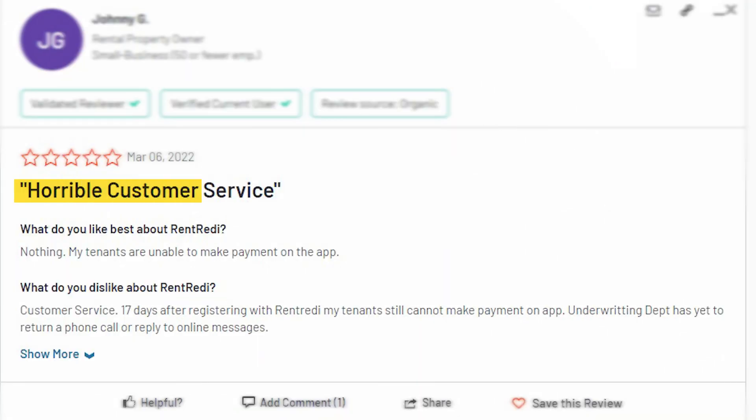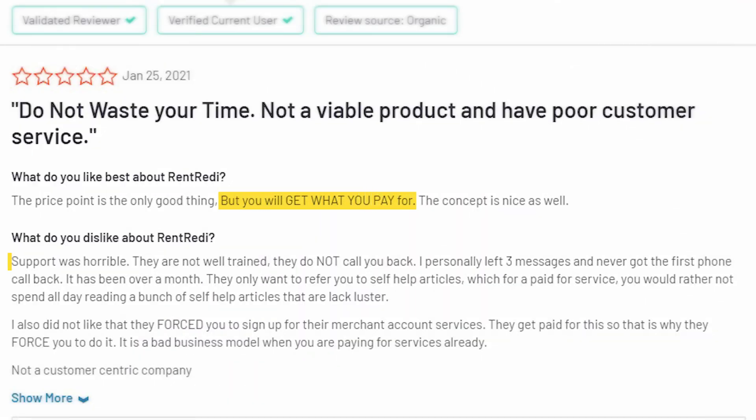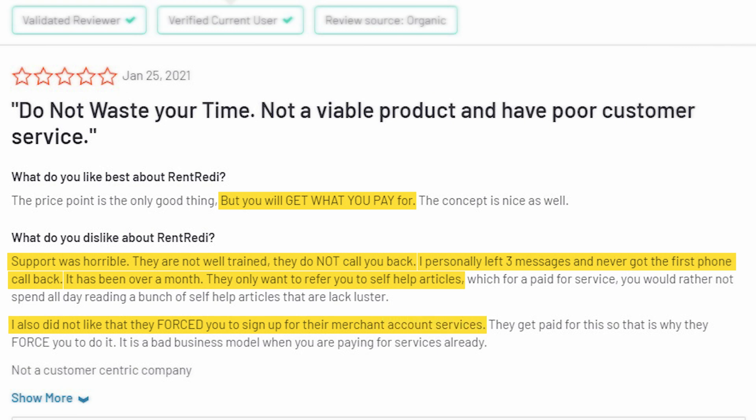Unfortunately, a review from March 6, 2022 on G2.com states: 'Horrible customer service. 17 days after registering with Rent Ready, my tenants still cannot make payment on the app. The underwriting department has yet to return a phone call or reply to online messages.' Another reviewer from January 25, 2021 mentioned: 'You will get what you pay for. Support was horrible — they're not well trained, they do not call you back. I personally left three messages and never got a call back. It's been over a month. They only refer you to self-help articles.' The reviewer also noted that Rent Ready forces users to sign up for their merchant account services.